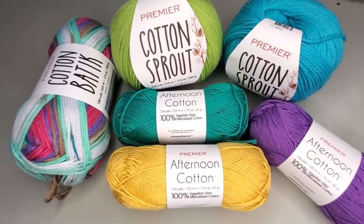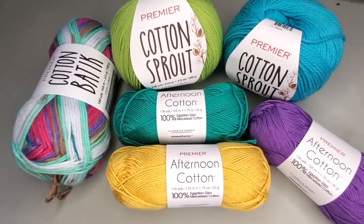Hello everyone and welcome to another episode of Cinnamon Stitches. I am your so happy yarn host Jennifer. Today we are talking about cotton — and not just any cotton, Premier cotton.